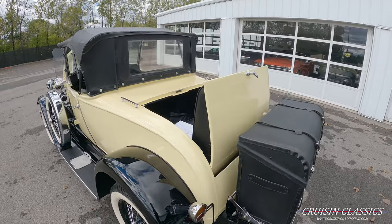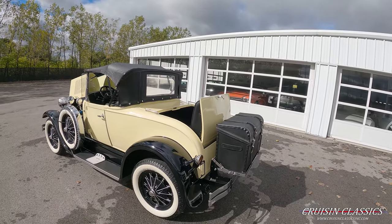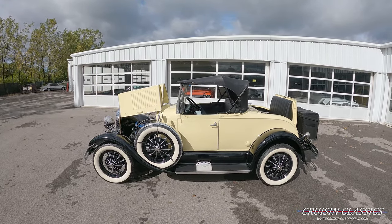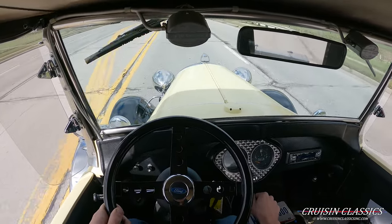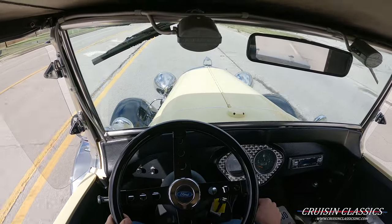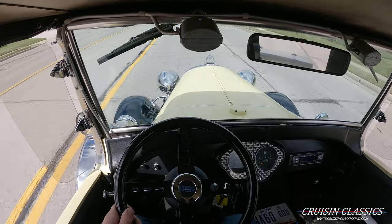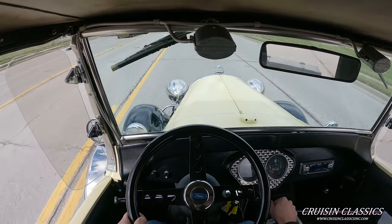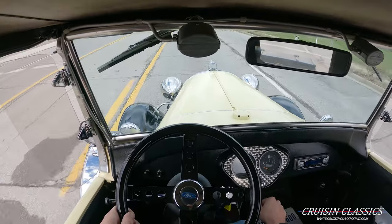Again, fully functional rumble seat with seat belts back here. Alright guys, I think if you've seen enough of it, let's go ahead and hop in this thing and take it down the road — I'll give you guys my opinion. You can see we're taking the Shay Model A down the road; it's an extremely windy day here in Columbus, Ohio. We're going to take it just down the road to show you guys that it does run and drive. I'll try and speak up.